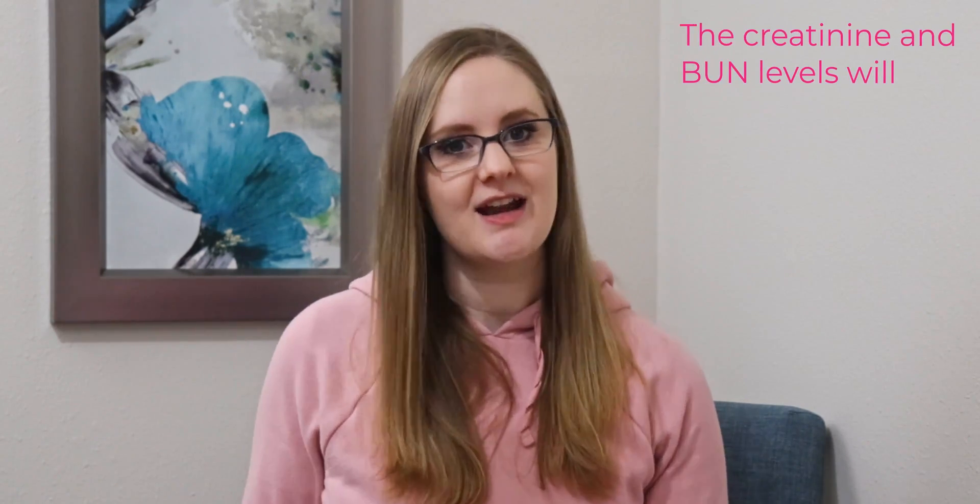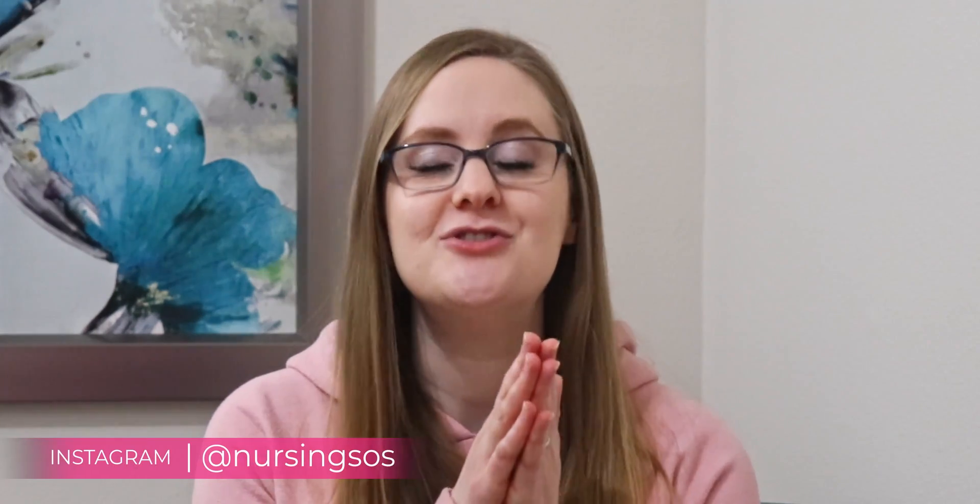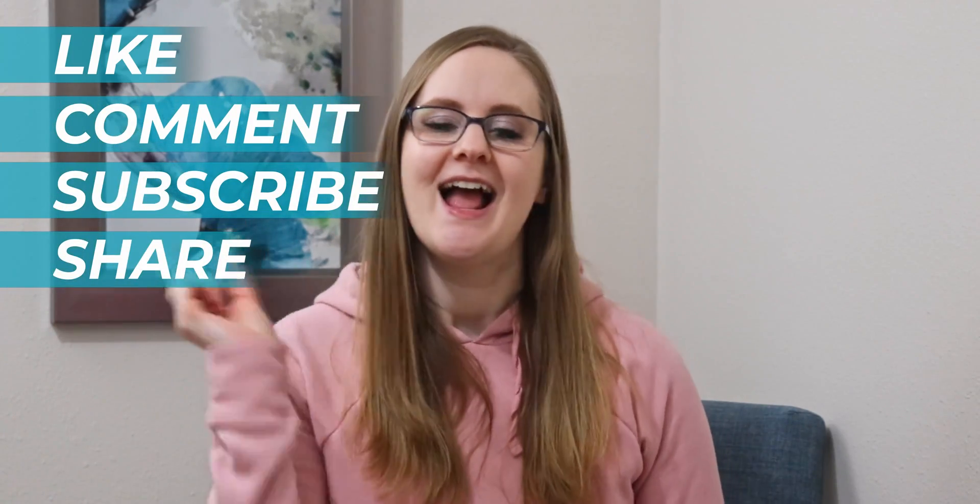Remember: creatinine and BUN do the opposite of GFR. If the kidneys are damaged, creatinine and BUN levels will increase, but the GFR will decrease. Make sure to like, comment, subscribe, and share this video with a friend. And as always, go become the nurse that God created only you to be — I'll see you in the next video.